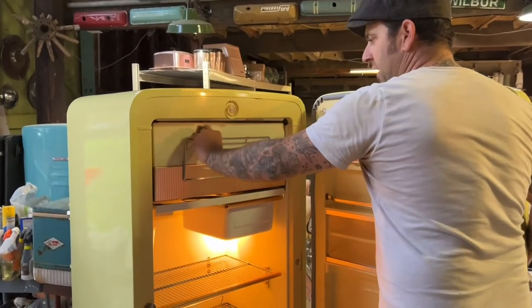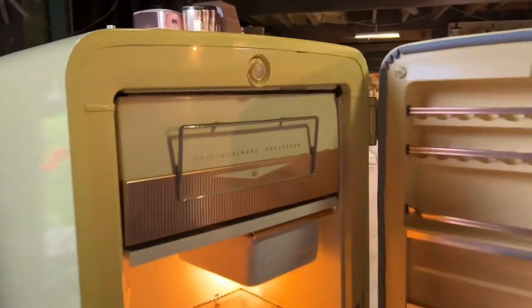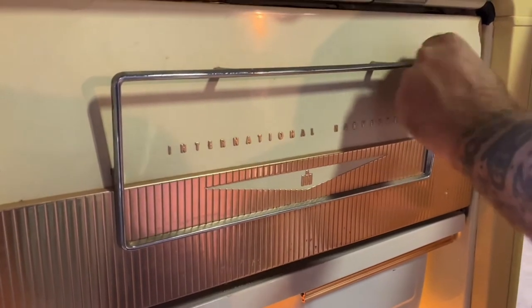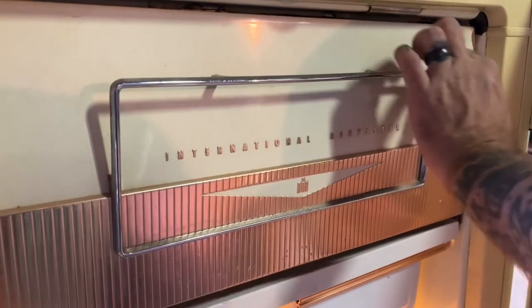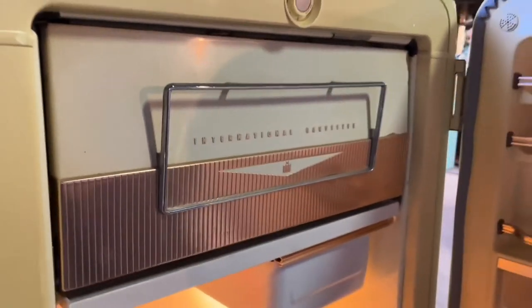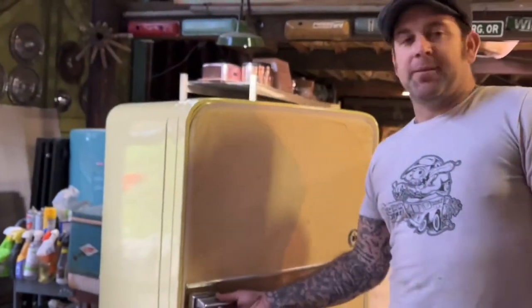All of this styling is really cool. You can see the International styling cues — the Travelall truck from around '56 has a grille that looks a lot like that. They took the same styling cues because it was the same people working on both, which makes sense.